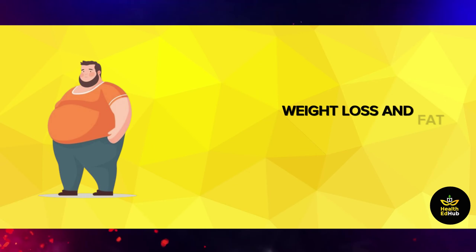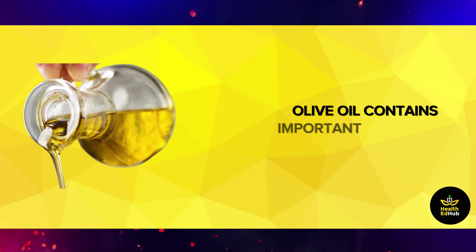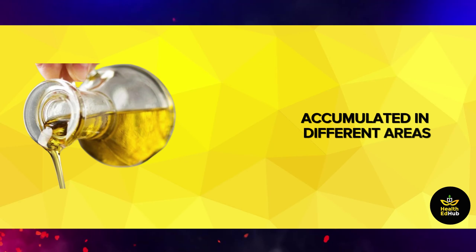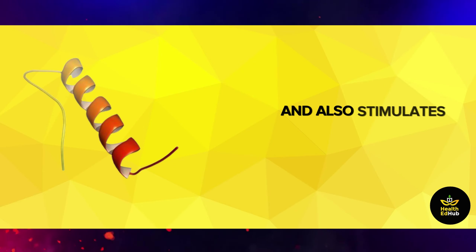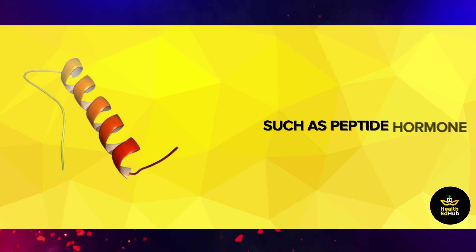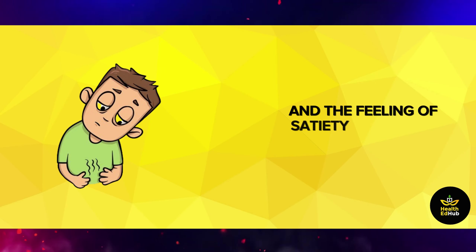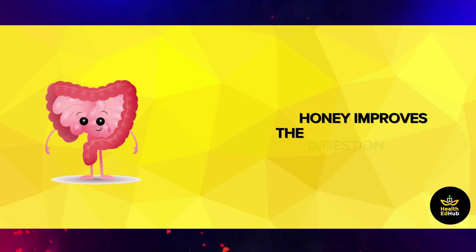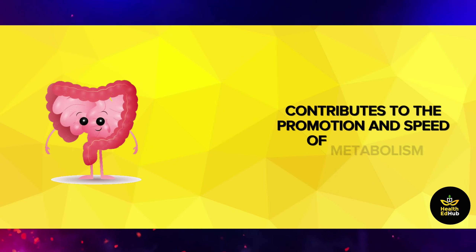Weight loss and fat burning: olive oil contains important acids such as oleic acid, which plays a role in burning fat accumulated in different areas such as the abdomen, buttocks, and sides. It also stimulates the production of hormones such as peptide hormone, which works to reduce the desire to eat and the feeling of satiety for a long time. In addition, honey improves the digestion process, which in turn contributes to the promotion and speed of metabolism.